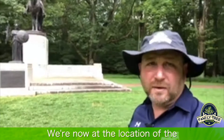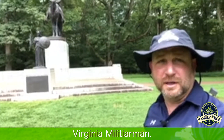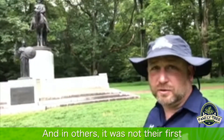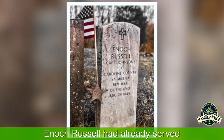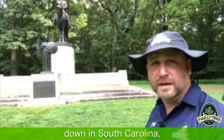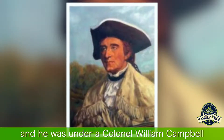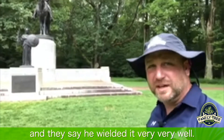They fell back behind the second line. We're now at the location of the second American line that was made up of Virginia militiamen. These Virginia militiamen — some of them, this was their first battle, their first skirmish of any kind of combat at all. And in others, it was not their first, including my very own great-grandfather, Enoch Russell. Enoch Russell had already served a three-month stint with the Virginia militia and was at the Battle of Camden down in South Carolina. He was a part of the Virginia militia under Colonel William Campbell, whose Scottish descent — he carried his grandfather's claymore in the battle, and they say he wielded it very, very well.